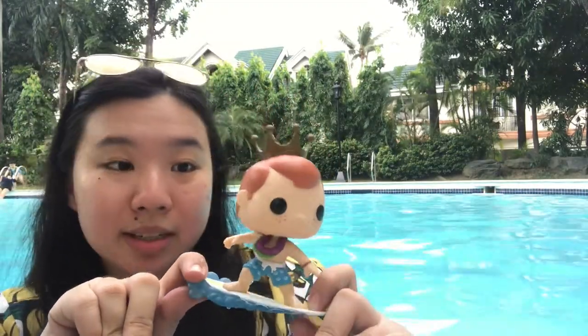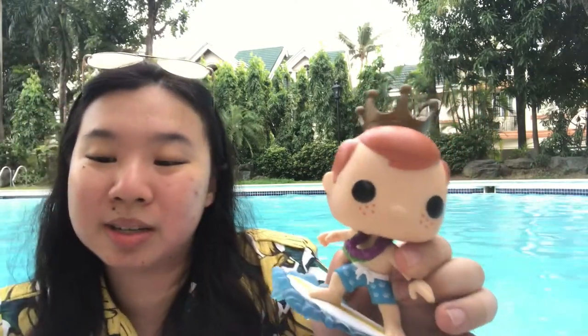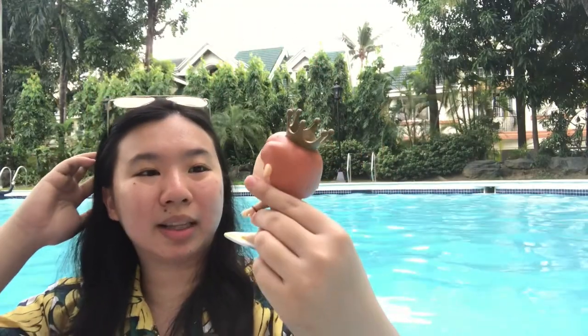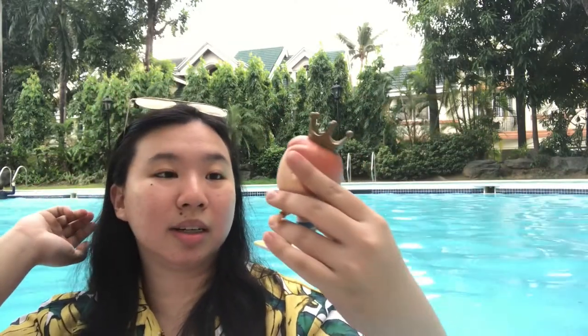The head is basically just a standard Freddy head, nothing much to say there. The body doesn't have a lot of details, but I like how his shorts have Funko crowns on them — maybe Funko would like to make those as actual products someday. The garland around him is green and purple, incredibly bold colors — it's weird but it's cute. Paint job is really good because it's solid colors again, so you can't go wrong with it.